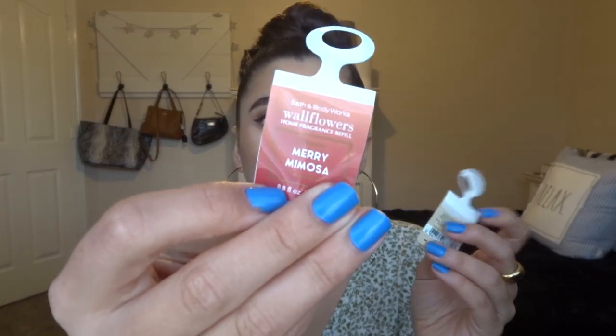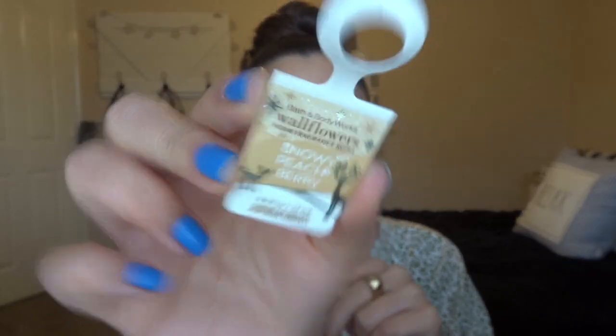Right now we have these two going in the warmers downstairs. I have Mary Mimosa in the bathroom — it's Sparkling Champagne, Red Apple Slices, and Iced Sugar Crystals. And then Snowy Peach Berry is going in our kitchen — that one is Sweet Peaches, Tart Cranberry, and Sugared Musk. I just picked these two up at SAS and they're both a dollar each, so really happy about that. Already using them, and my wallflower collection is very small right now, which is great.